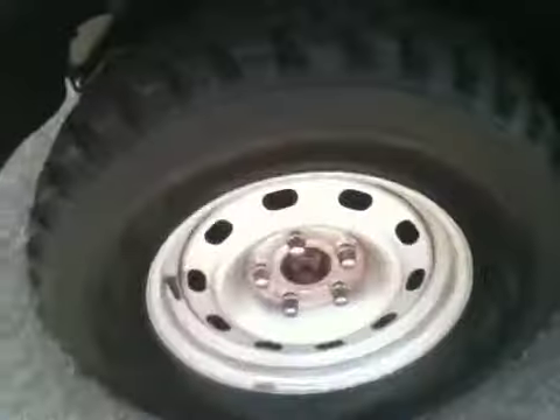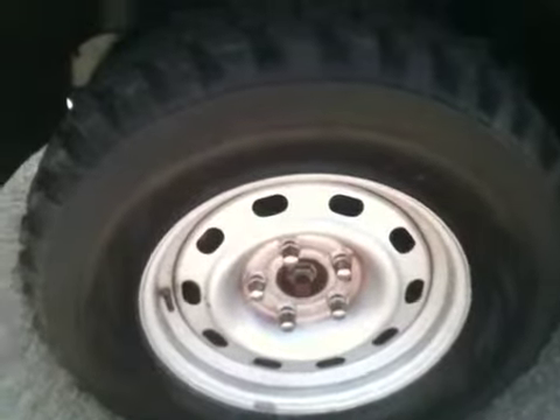All of the tires are in 99% condition — they have 99% tread. Very deep tread. It's higher than my thumb. It's a real deep tread. That's the way all the tires look on this vehicle.